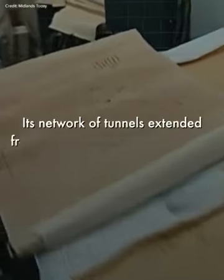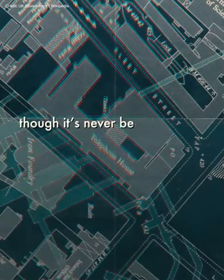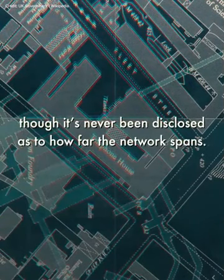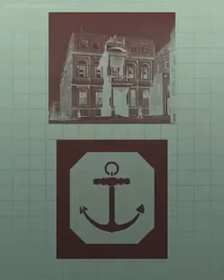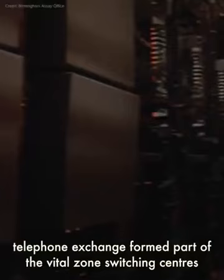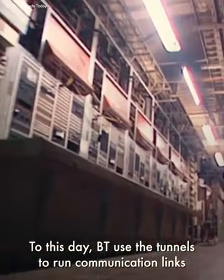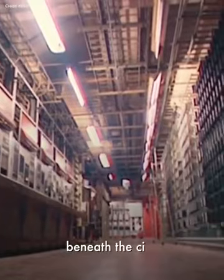Its network of tunnels extended from at least the jewellery quarter to Southside, though it's never been disclosed as to how far the network actually spans. Taking its name from Birmingham's jewellery hallmark, the Anchor Telephone Exchange formed part of the vital zone switching centres that made up the UK telephone system. To this day, BT uses the tunnels to run communication links beneath the city.